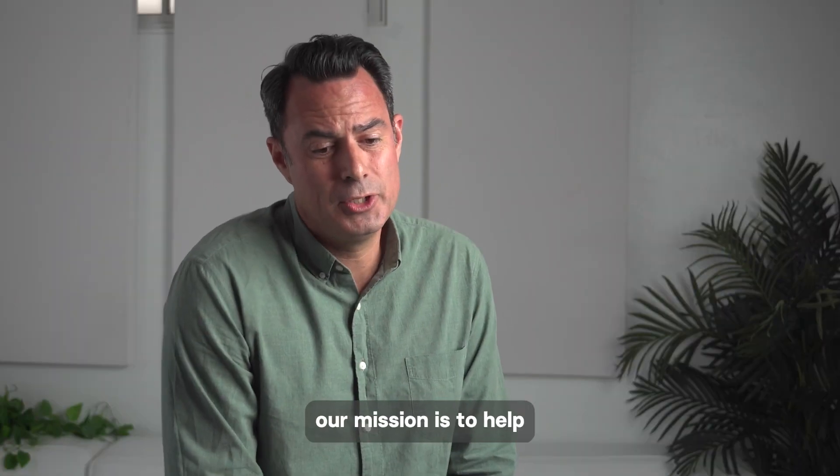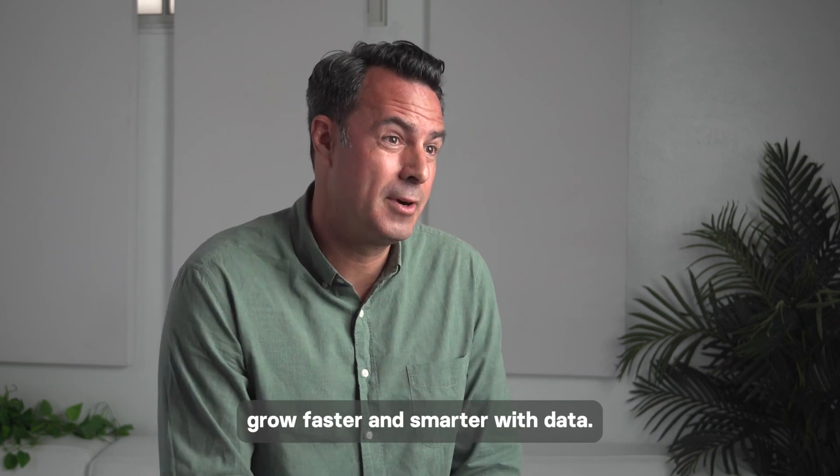My name's Harlow. I'm the CTO and one of the co-founders of Clearbit. Our mission is to help companies grow faster and smarter with data.